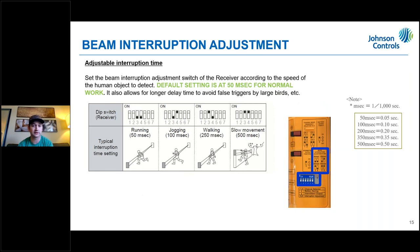The beam interruption time has four different settings. It defaults to 50 milliseconds — if somebody is running through, it will trigger as long as 100% of the beams are blocked. You can adjust it to 100 milliseconds for jogging, 250 milliseconds for walking, or 500 milliseconds for slow movement, such as someone crawling up and over a fence line.